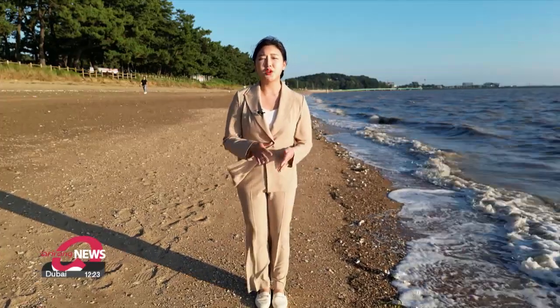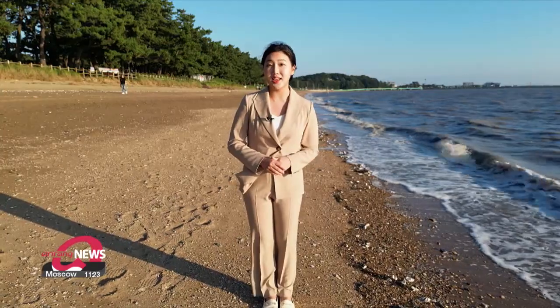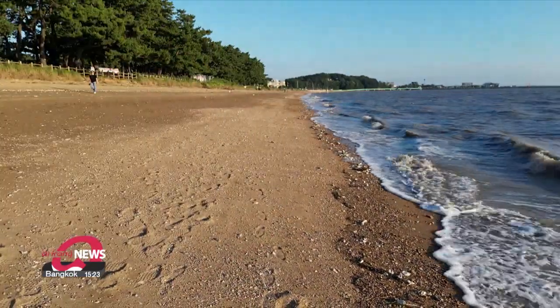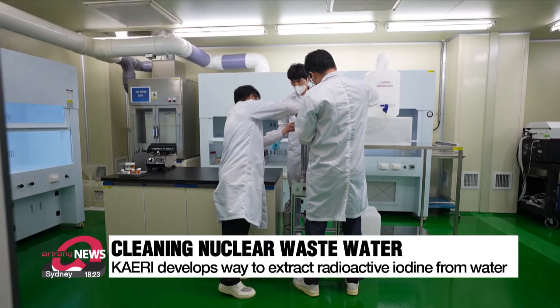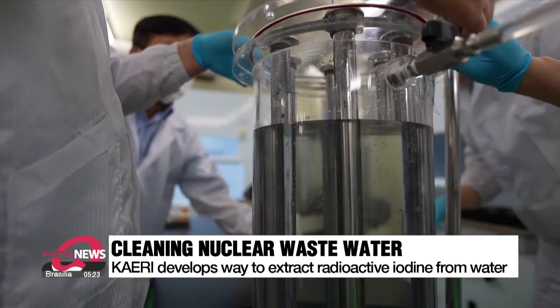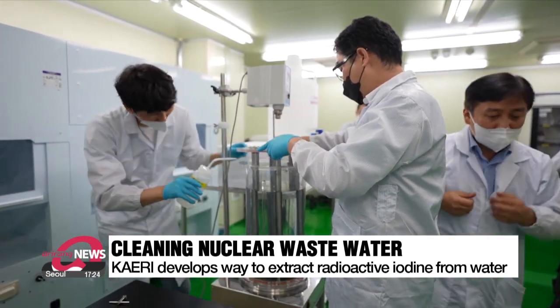They've found a way to get rid of harmful radioactive elements like iodine from the sea. The Korea Atomic Energy Research Institute took the initiative in 2019, and in just three years they've accomplished what other researchers around the world couldn't — they've found a way to selectively remove radioactive iodine from water.